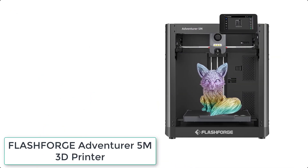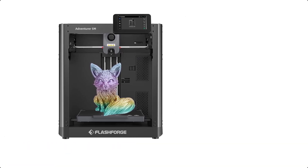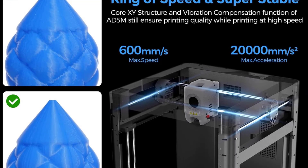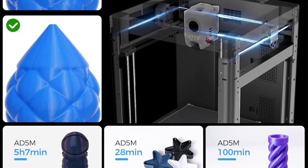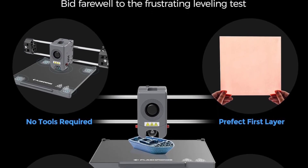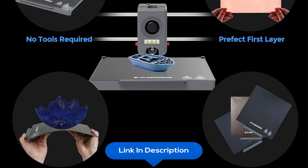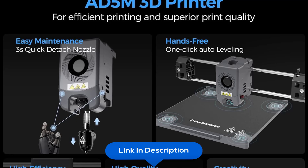At number 2 we have the FlashForge Adventurer 5M 3D Printer. With a Core XY all-metal structure, printing time is reduced by more than 70%, greatly improving efficiency and making it ideal for home use. It features a 32 cubic millimeters per second high-flow nozzle with rapid heating to 200 degrees Celsius in 35 seconds, ensuring consumables are fully melted during high-speed, high-temperature printing.